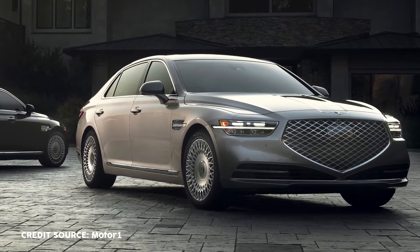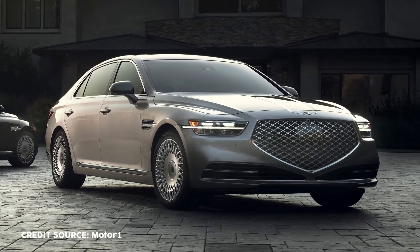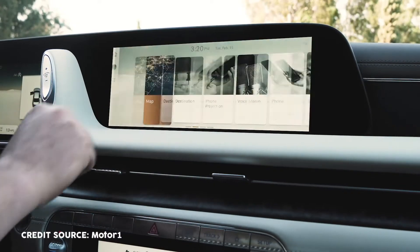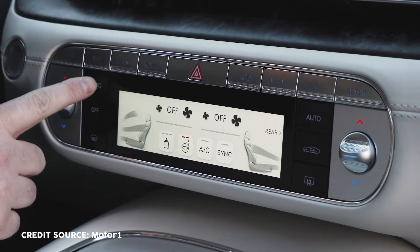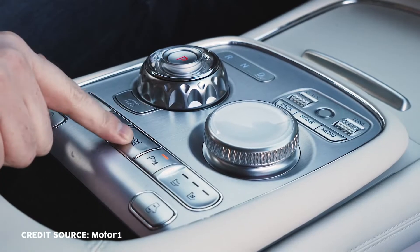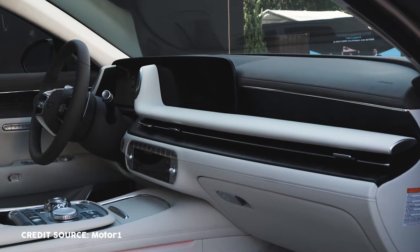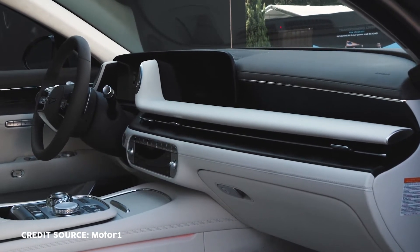The G90's front end features a redesigned crest grille and elegant two-line headlights inspired by the brand's logo. The headlamp's slim design was made possible by intercrossing the lens of the DRLs (daytime running lights) with the turn signal, the high beams, and the MLA (micro lens array) technology-powered low beams. The clamshell hood integrates the head and fenders into one panel, eliminating panel gaps and giving the G90 a very streamlined appearance. Functional items such as the license plate, sensors, and reverse lights have been lowered to complete the clean, luxurious impression.